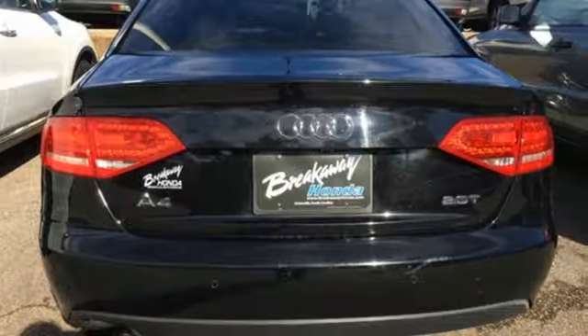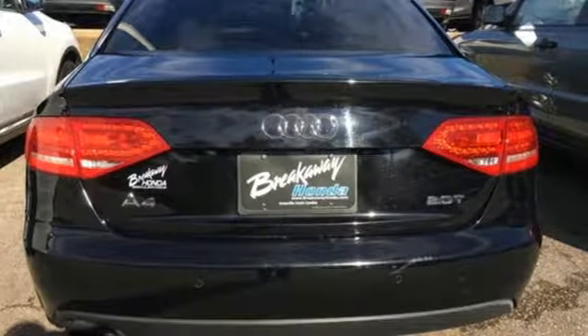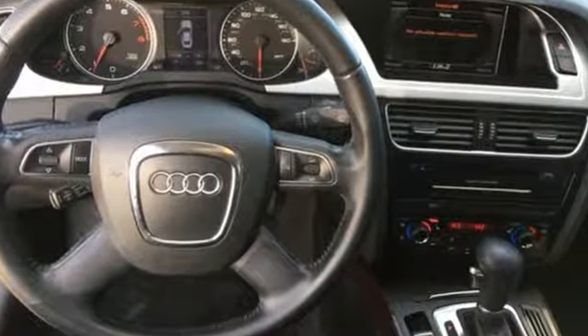Zero to 60 raves, the A4 flat-out flies. Audi doesn't follow trends, it sets them.